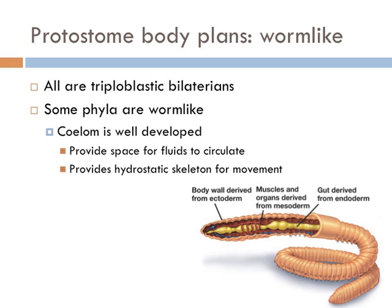Protostomes are all triploblastic, bilaterally symmetrical animals. Some are worm-like and others aren't. Those that are worm-like have a well-developed coelom, which provides a space for fluids to circulate in order to provide a hydrostatic skeleton for worm movement.